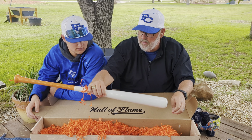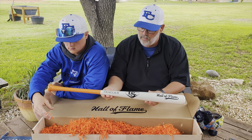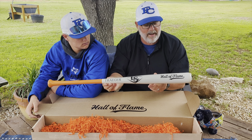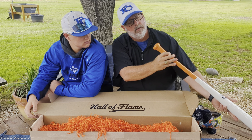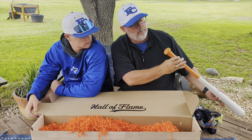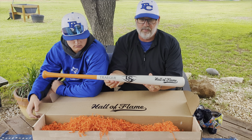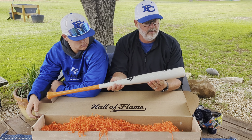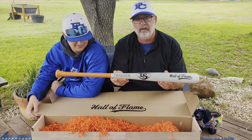And we have a Hall of Flame Traeger Louisville Slugger commemorative bat. It's got the legendary flavor, Traeger established 1987 right there on the end, and it's a full-size Louisville Slugger bat. And no, he doesn't get to use it — we're going to hang it up in the den.